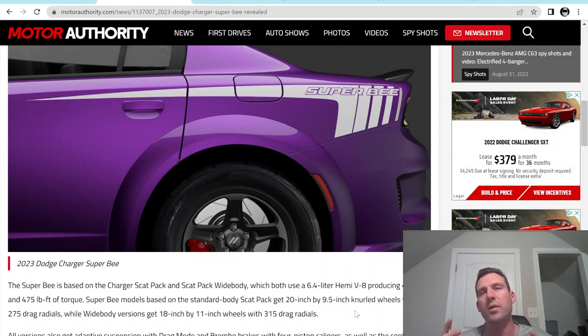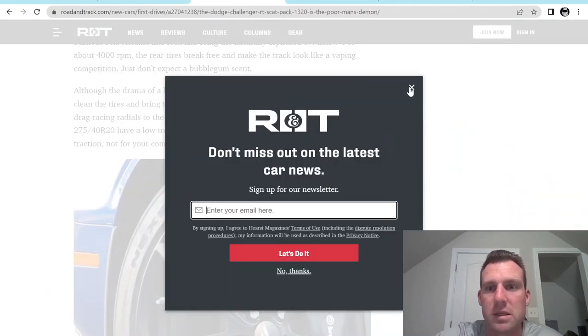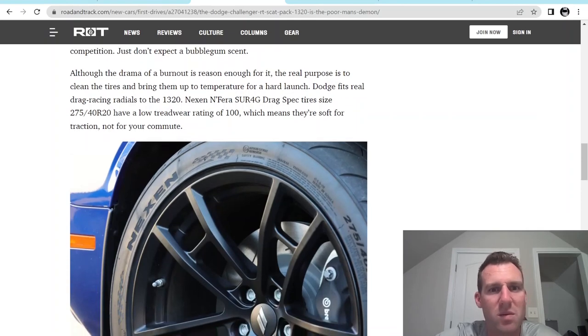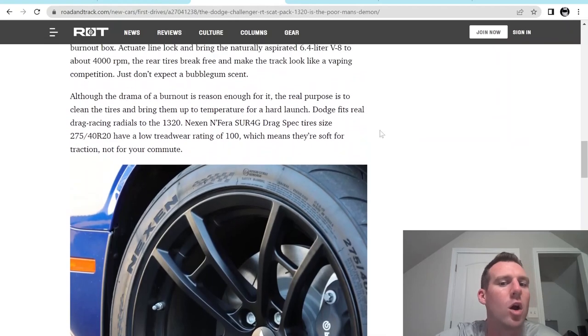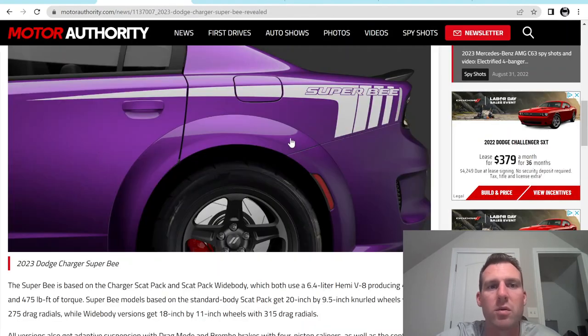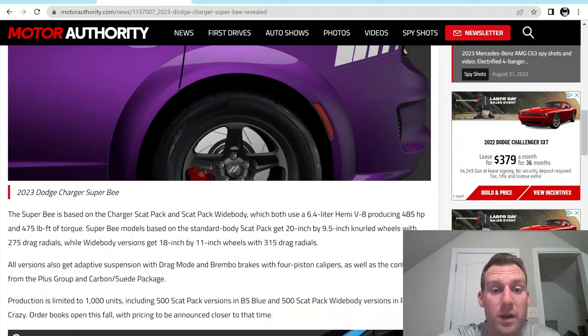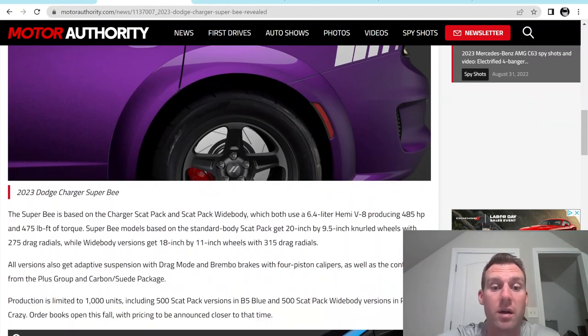On the Challenger 1320, correct me if I'm wrong, but I believe they came with Nexen drag radials. I have this article pulled up from back when they released the Challenger 1320 and they came with some weird Nexen tires. No one runs Nexens when they're drag racing — you're either running Mickey Thompson's, Hoosiers, or maybe Nittos. Nitto is what Dodge will presumably be putting on, at least on the 18 by 11 wheel that goes on the wide body.